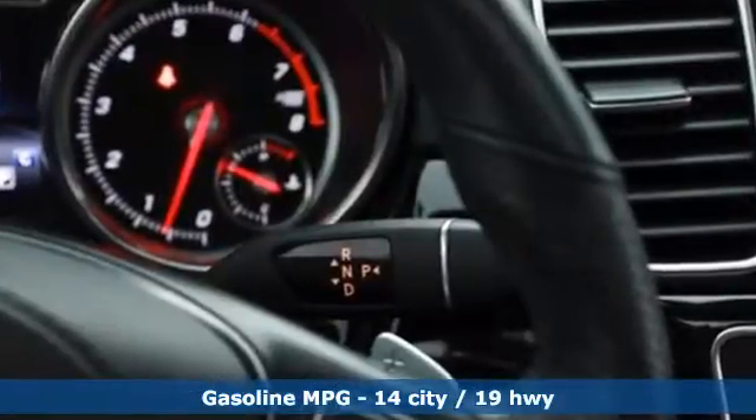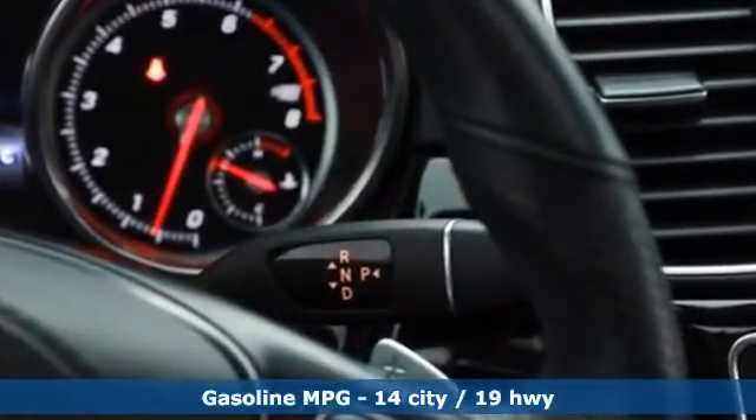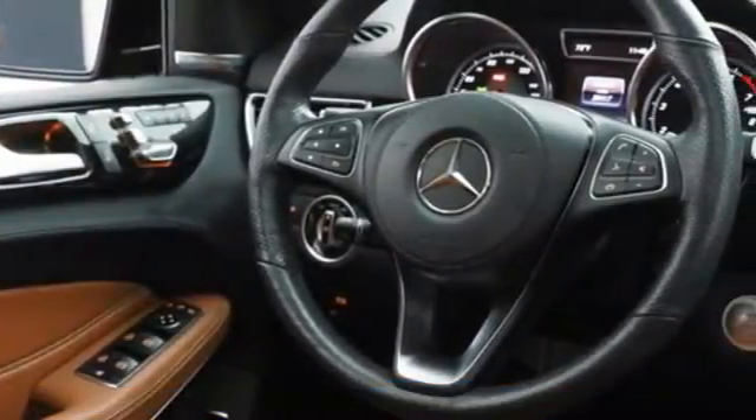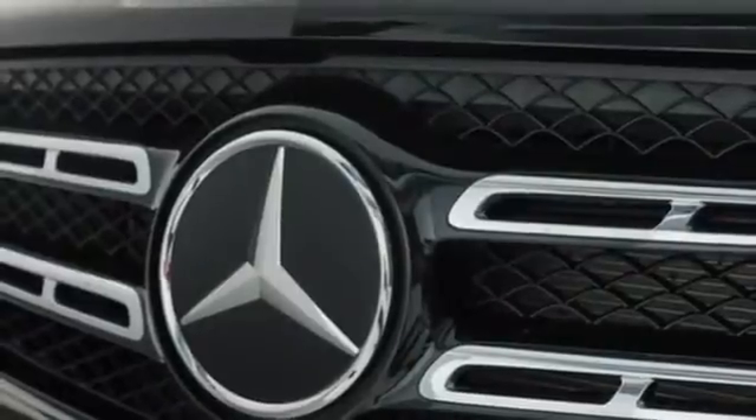Automatic transmission, four-wheel drive, integrated navigation system, Wi-Fi hotspot, front heated and ventilated leather bucket seats, and automatic parking sensors.